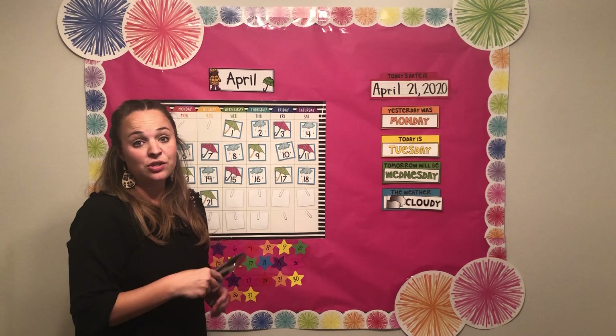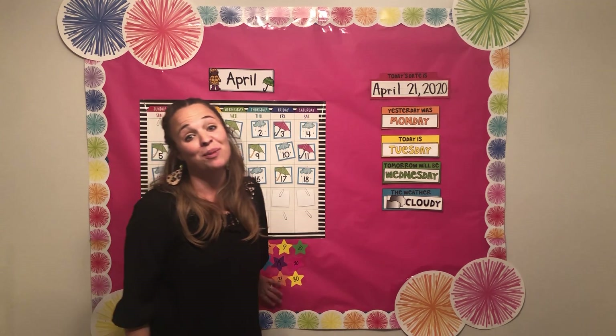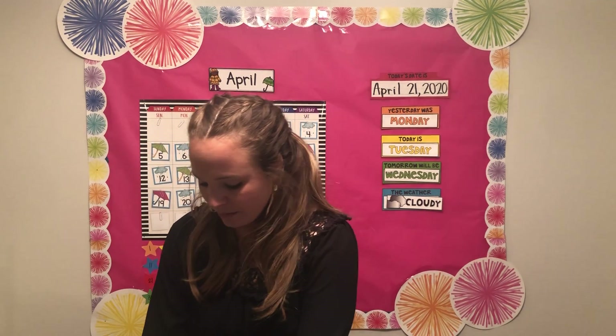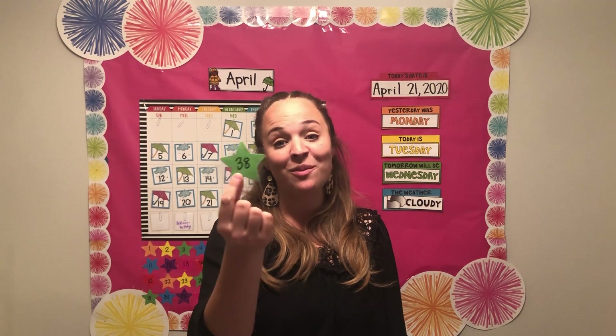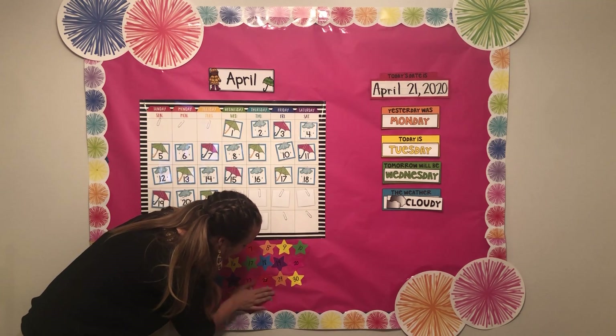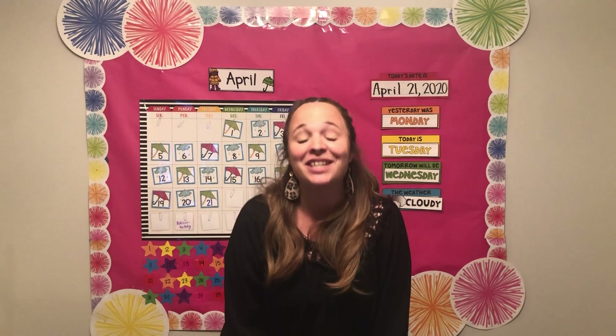We're going to add another star down here — this is how many days we've been away from each other. Yesterday we added one and got to 37, so today we will be getting to 38. Can you guys sing it with me? Catch a falling star and put it in your pocket, save it for a rainy day. Catch a falling star and put it in your pocket, never let it fade away. Let's add our star on. I hope you have a great Tuesday — I will see you on Thursday. Bye!